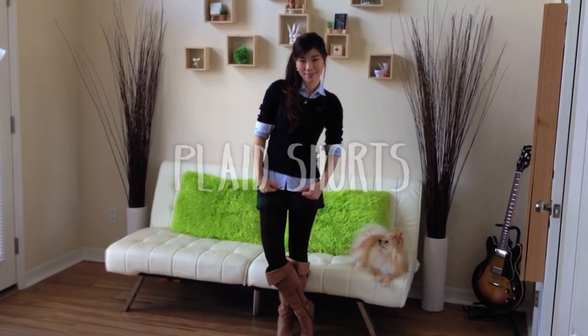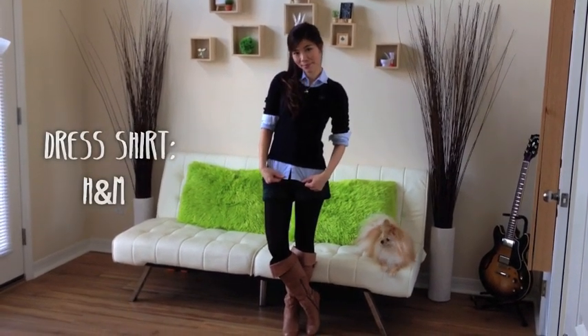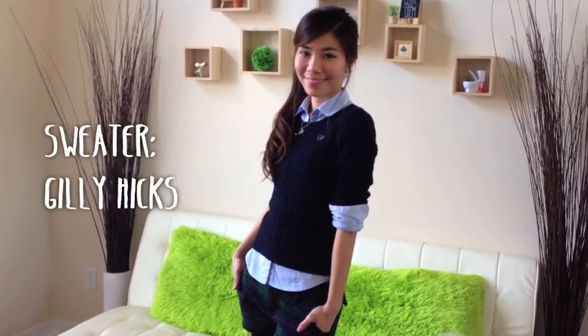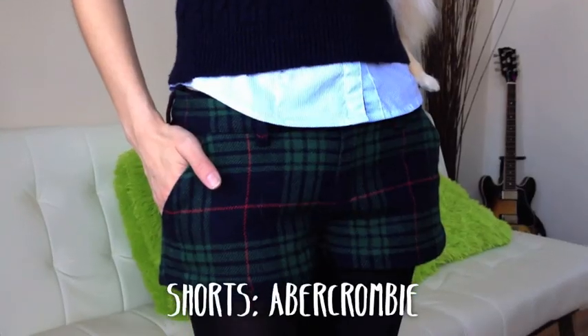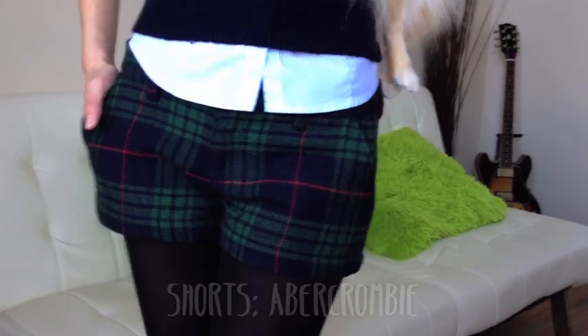For plaid bottoms, try matching it with a knit sweater and a dress shirt — it always looks classy and comfortable. Make sure you use contrasting colors and don't tuck your dress shirt in, because the slight arrow on the bottom elongates your torso, giving you a slimming body figure.